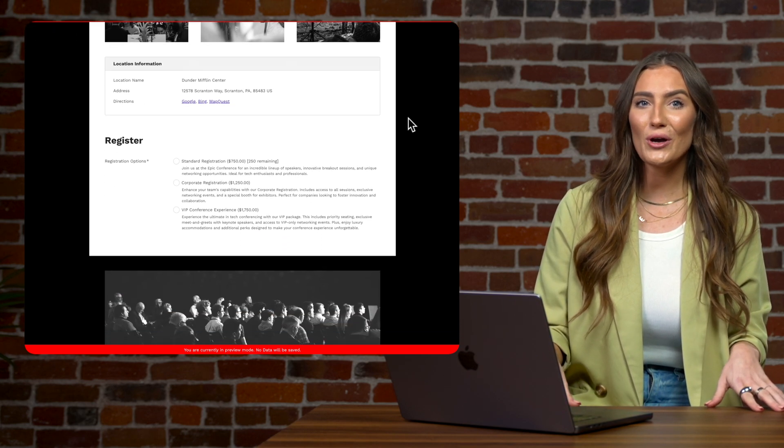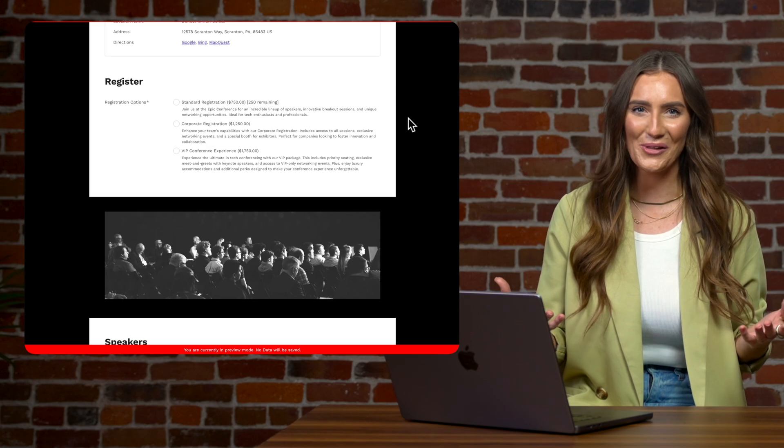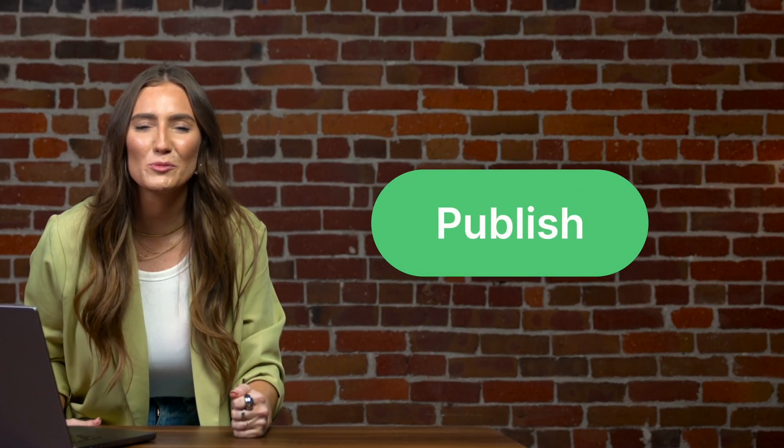We left off as you were previewing your stunning registration page and just about ready to hit publish and go live. So when you're ready, go ahead and smash that publish button. Don't worry though — once you publish, no one will see your page until you choose to share it.